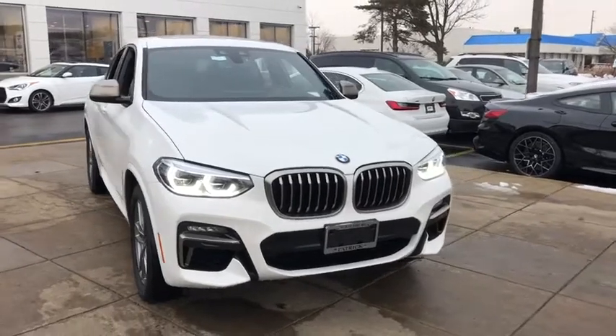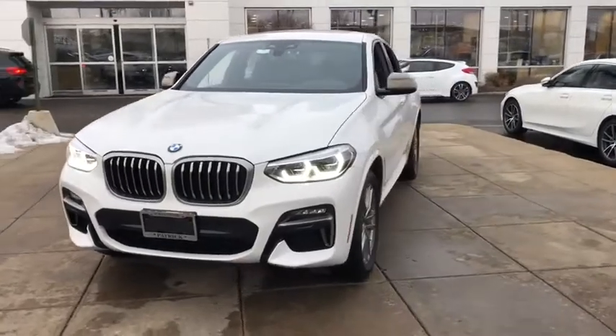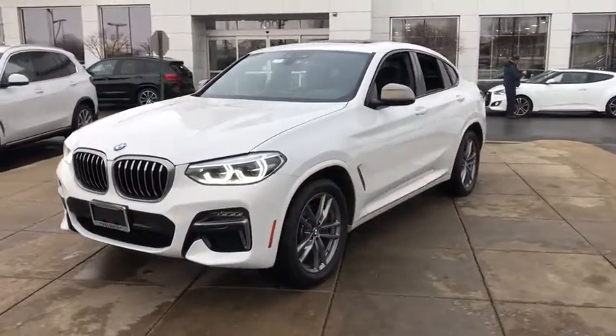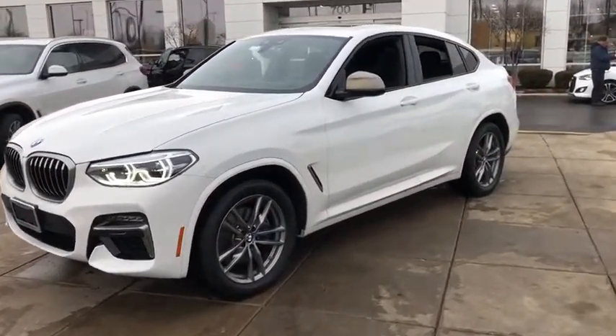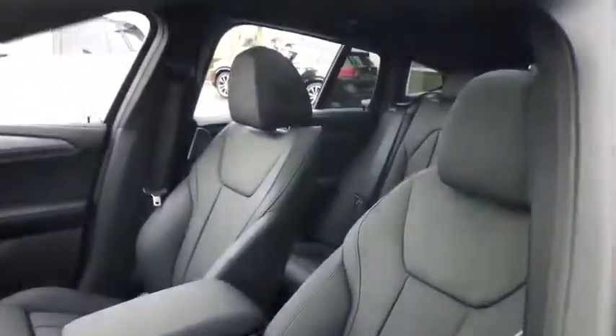Looking for the right vehicle? Check out the 2020 BMW 5 Series. The 5 Series incorporates bold styling cues that departed from BMW's traditional styling language. If you are looking for excitement and boldness, the 5 is for you.